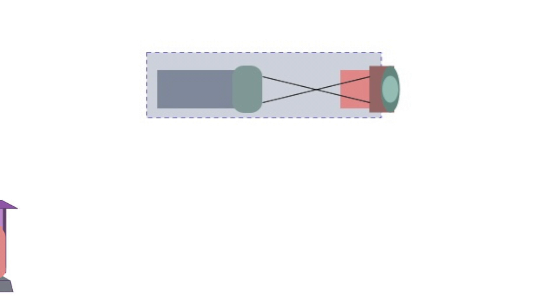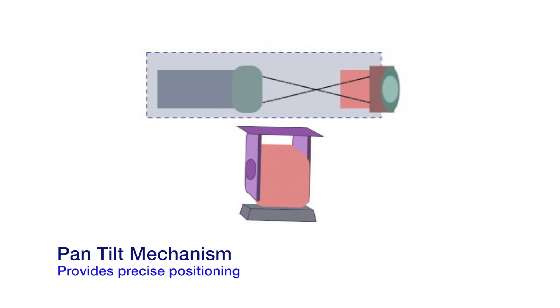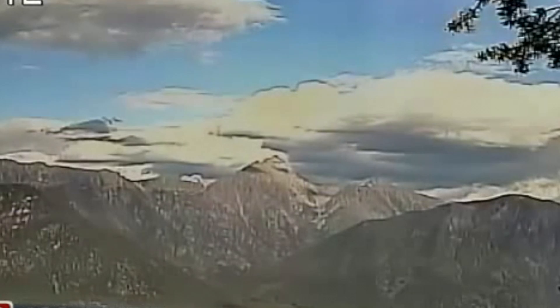High-performance pan-tilt mechanisms allow us to aim the camera exactly where we want, allowing us to see over 16 kilometers away.